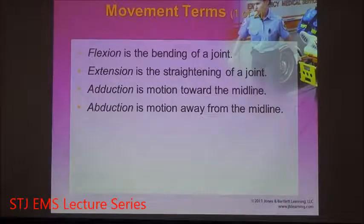Adduction means moving towards the midline; abduction means moving away. Think about the difference: when you add something, you add towards. When you abduct, you move away from.